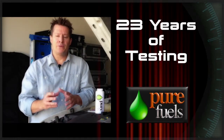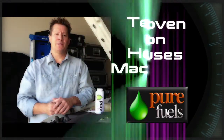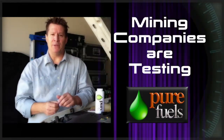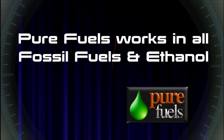This has 23 years of testing, lab reports and lab reports, transit buses using this, big tractors and bulldozers and mining companies testing this and starting to use this. Pure Fuels works in all fossil fuels and ethanol. Here's what it does.